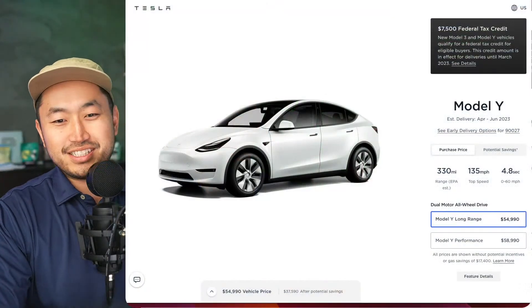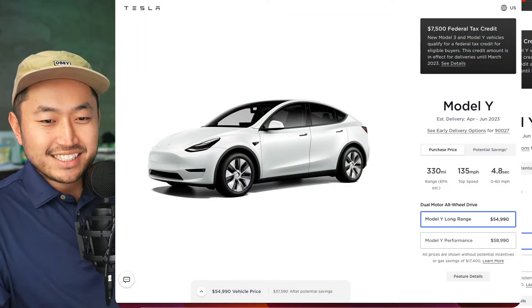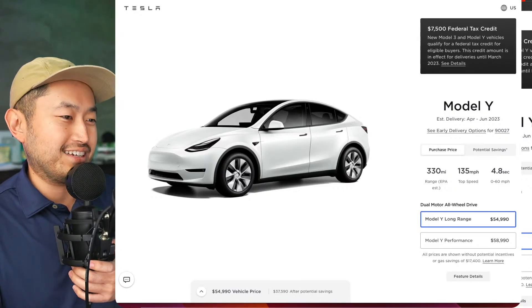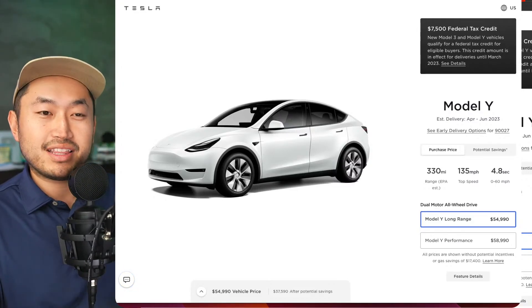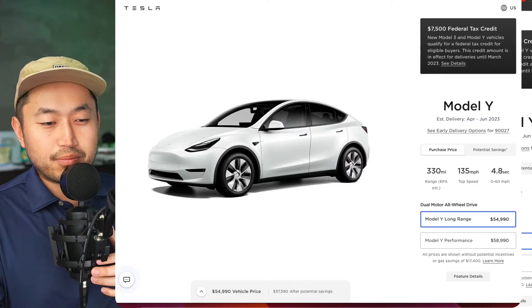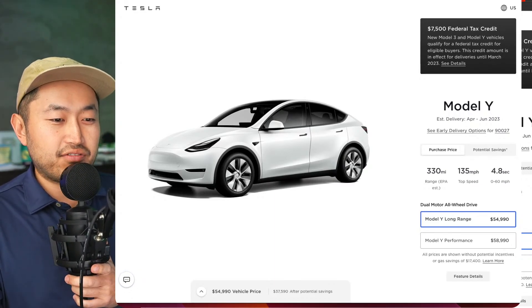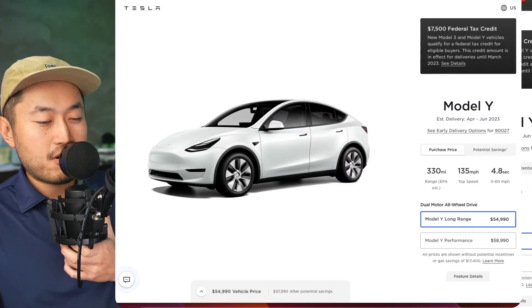Let's jump into what we're all here for. Spoiler alert: the Tesla Model Y now has some available inventory. Tesla's been doing this for like every other week or so. There's a good amount of inventory available, but the catch is it's not necessarily Model Y Long Range or Model Y Performance inventory.